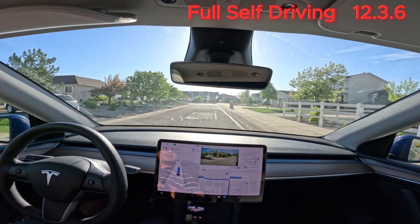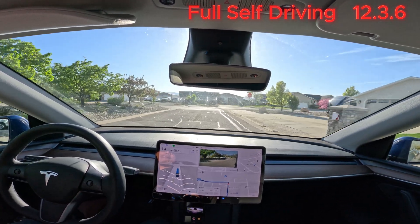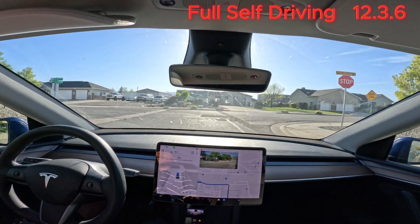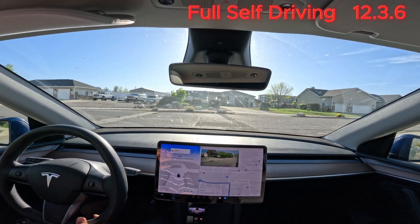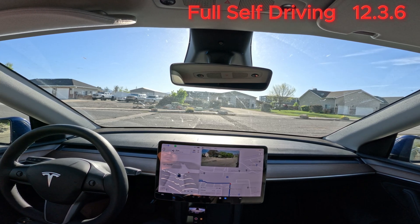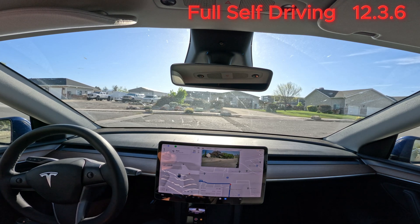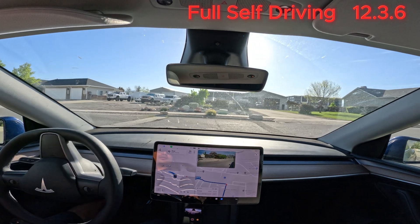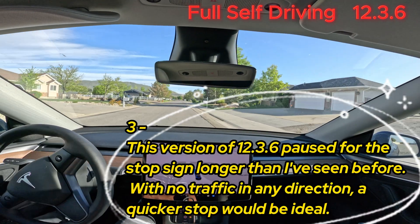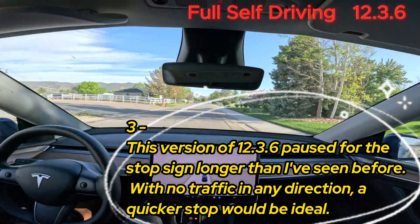Why is it slowing down? Turn left onto Green Clover Road. Okay, it's a stop sign and there's no one here. I'm not sure why it's not going — there's no one here. Oh, I don't like this. Why is it going backward?